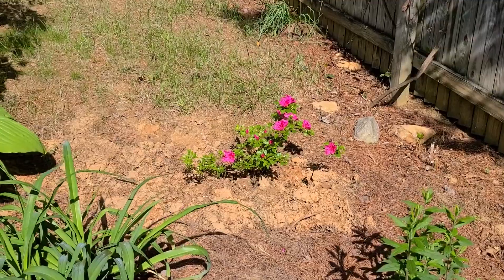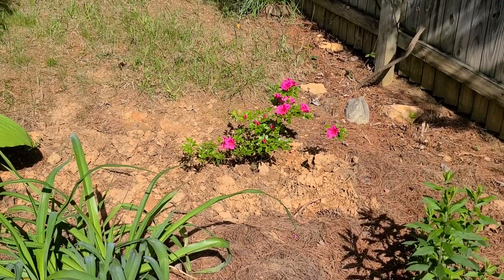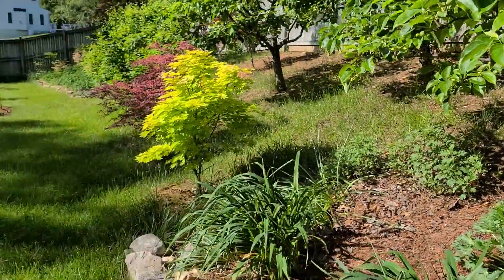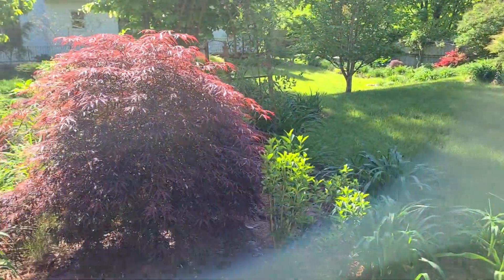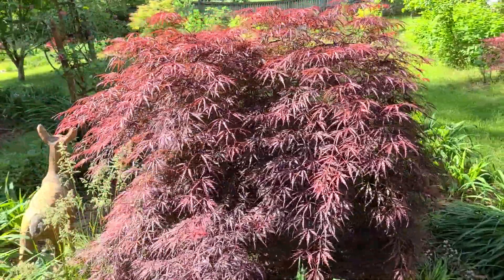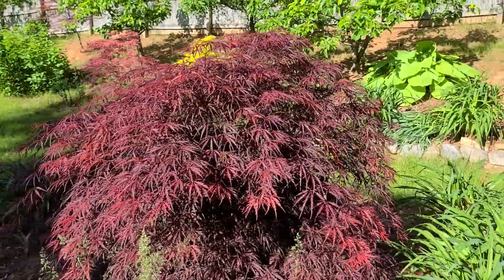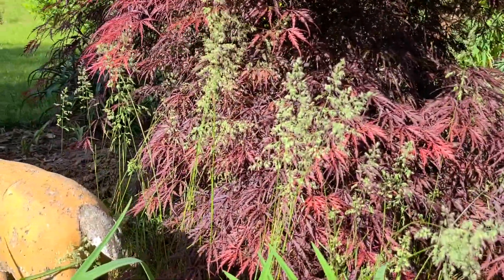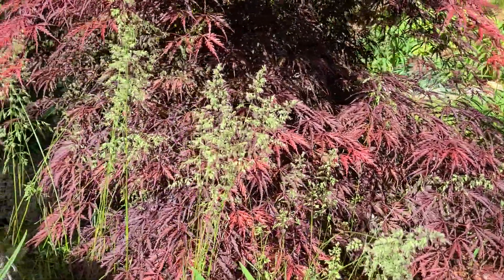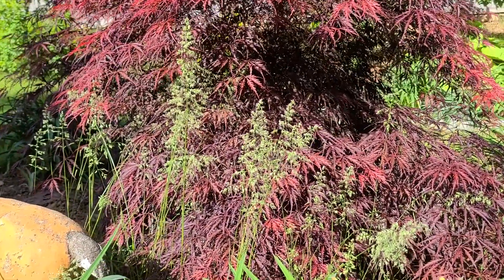And a late azalea — this one was getting too much shade so I moved it here, so it's small but a beautiful color. Japanese maples are great to plant in the garden because they have that contrast in foliage. This is a very expensive new grass found in Mongolia — it goes great against that burgundy Japanese maple. So beautiful.